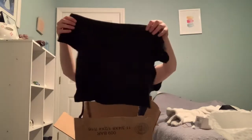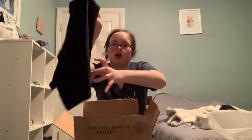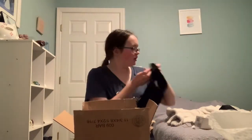The next thing I got was this cute top. It's a lot shorter than I thought it would be, but I'm still going to wear it. It has a cute little knot at the bottom, it's like a navy blue color but kind of black. It is a little see-through but it's really cute, kind of off the shoulder.